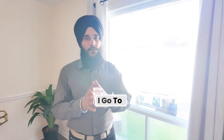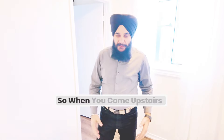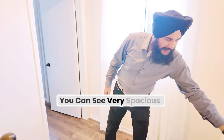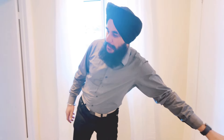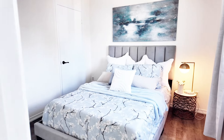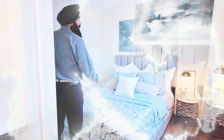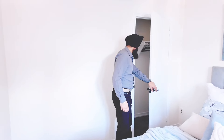Before I go to the basement, let me show you what is upstairs. When you come upstairs, you can see here is a spacious linen closet. This is the first bedroom — it is quiet and spacious, with a window to the backyard and a closet inside.